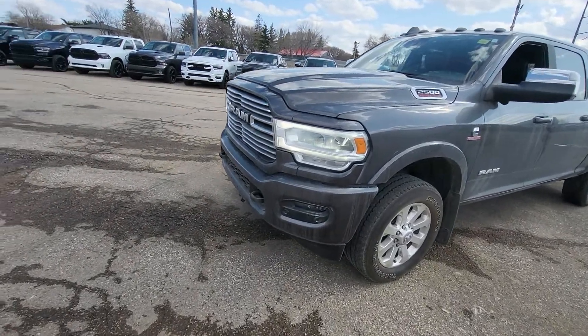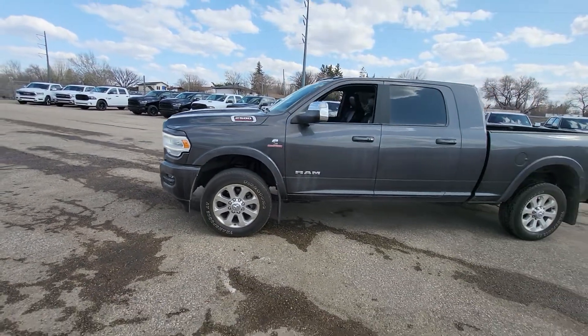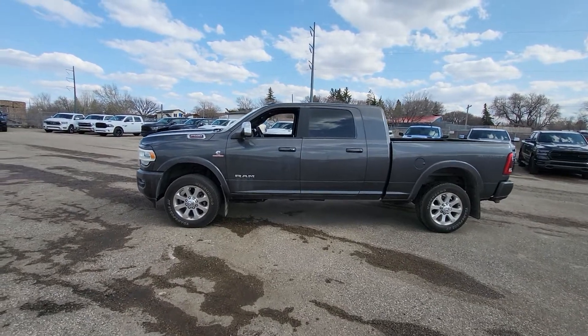You can see it's got the body color matched bumpers on there. Nice little side view — there's that big mega cab in the back. This thing has clearance lamps.